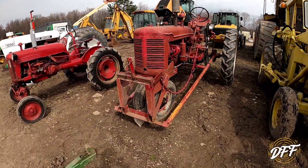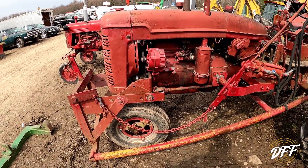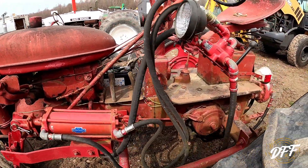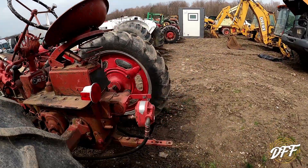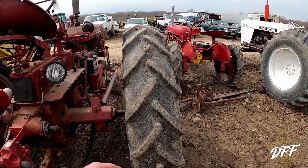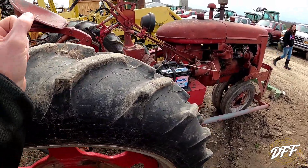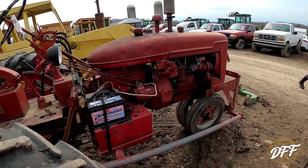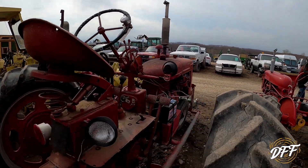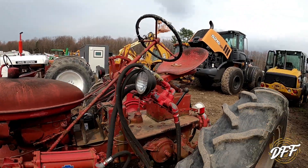This looks like a Farmall C right here, with some sort of apparatus on the front. A little bit better condition, but not perfect. They've got a PTO-powered hydraulic pump on it. Tires... oh, they took the weights off. Still, this one would be worth saving if somebody wants all these hydraulics on it. Pretty cool.